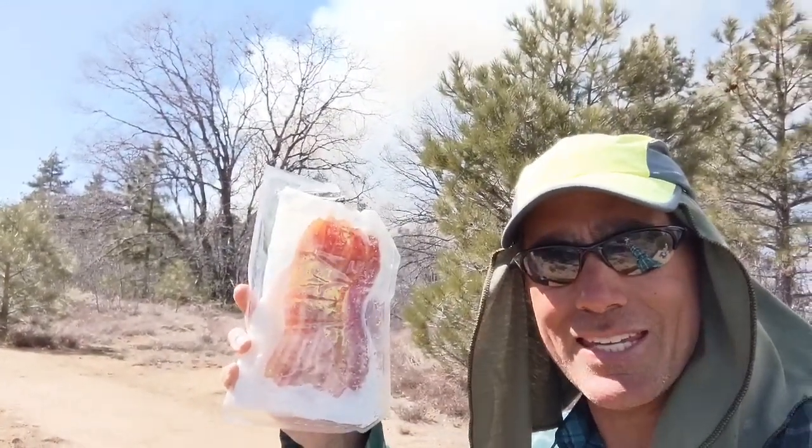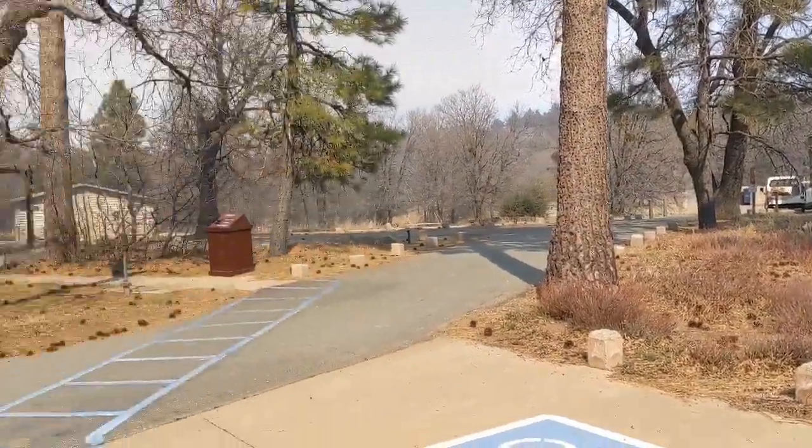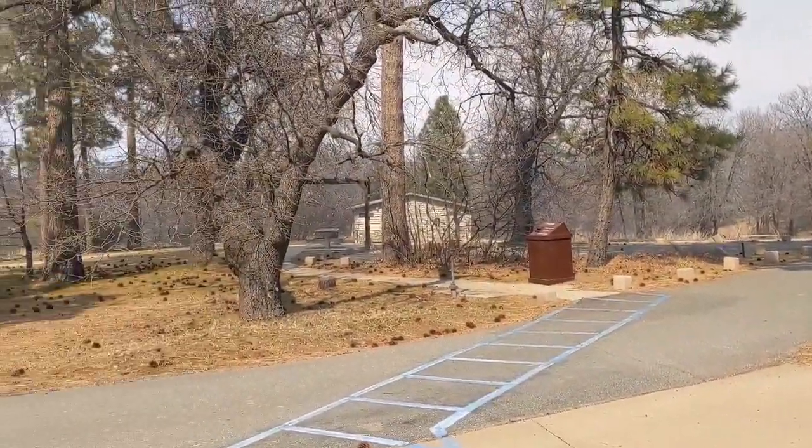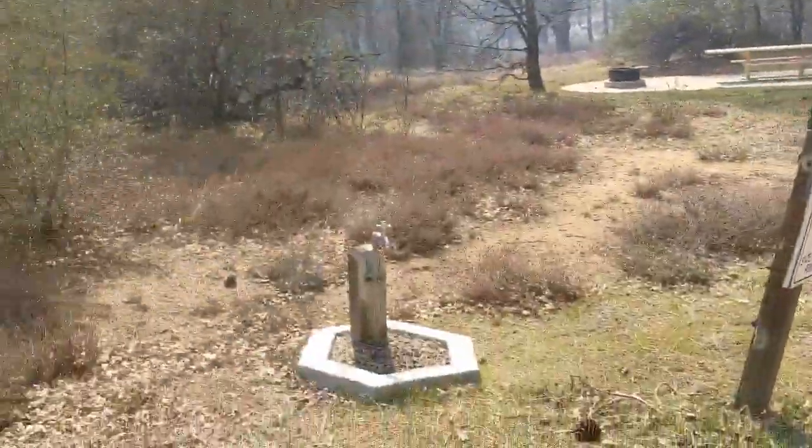Here at mile 41.4, we got a good look at that fire behind us, and of course got a stop for some bacon. There's also some sort of campground here with a camp host, a trash can, bathrooms over there, picnic tables, and a spigot for water.